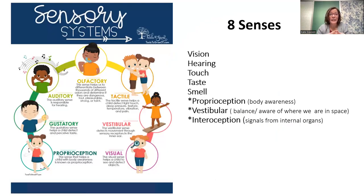Most people learn in school about the five senses — vision, hearing, touch, taste, and smell. Those help us learn about things in our environment.